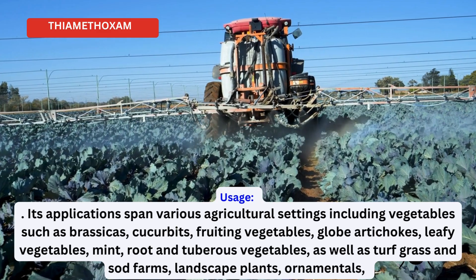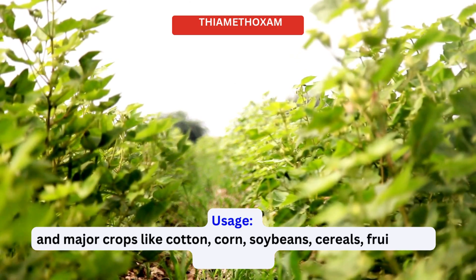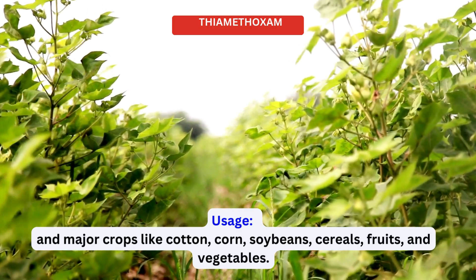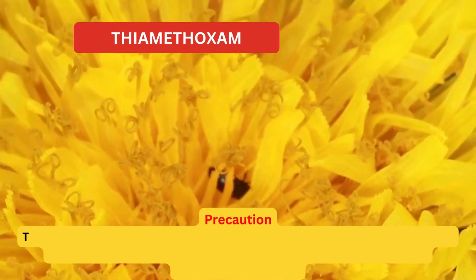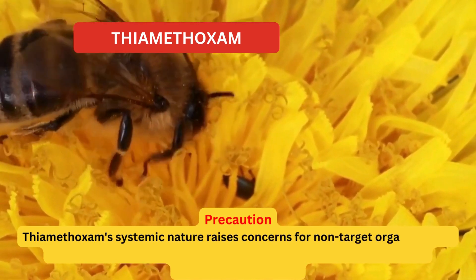Applications also extend to turf grass and sod farms, landscape plants, ornamentals, and major crops like cotton, corn, soybeans, cereals, fruits, and vegetables.